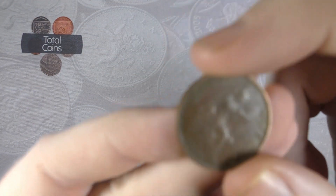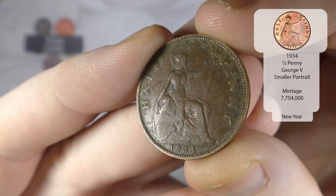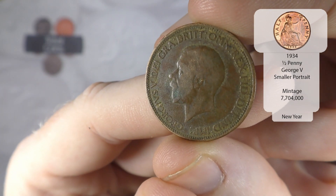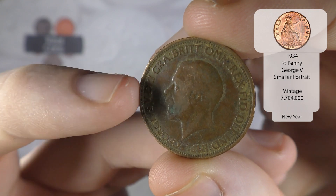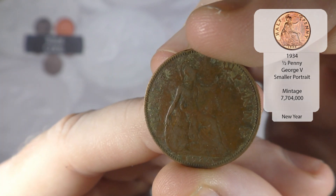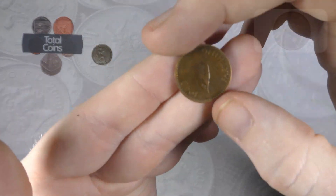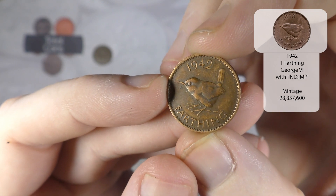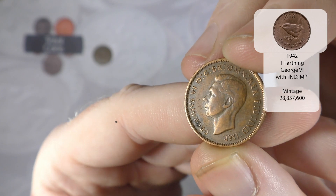So the first one out is a half penny from 1934 - that will be George the Fifth. The next one we get is a 1942 farthing - that is George the Sixth.